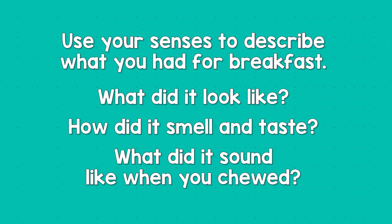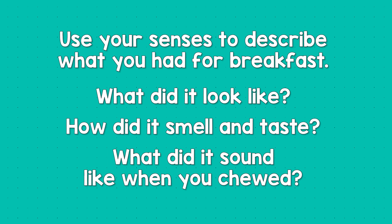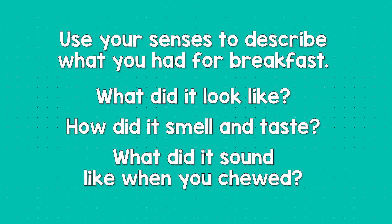Use your senses to describe what you had for breakfast. What did it look like? How did it smell and taste? What did it sound like when you chewed? Talk about it. See you soon!